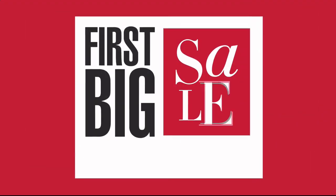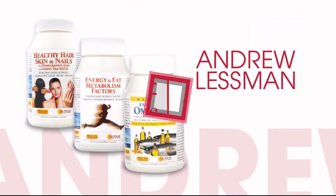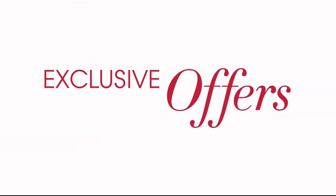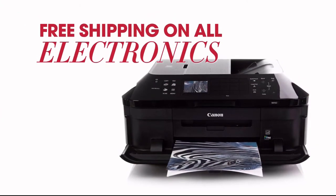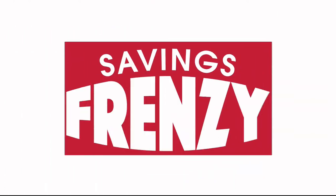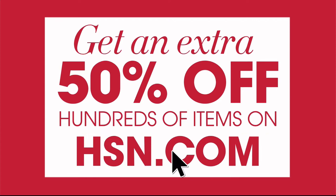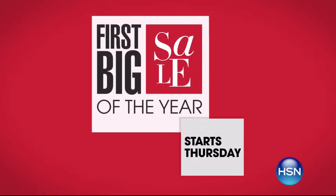It's HSN's first big sale of the year and you won't want to miss it. Get great deals on your favorite brands like Andrew Lessman, Apple, and Origami with these exclusive offers: four or more FlexPay on everything, free shipping on all electronics, and special pricing and five FlexPay on select Simmons mattresses. Get an extra 50% off hundreds of items on HSN.com. HSN's first big sale of the year starts Thursday, only on HSN.